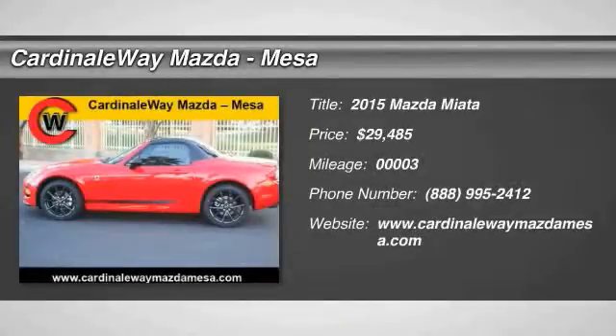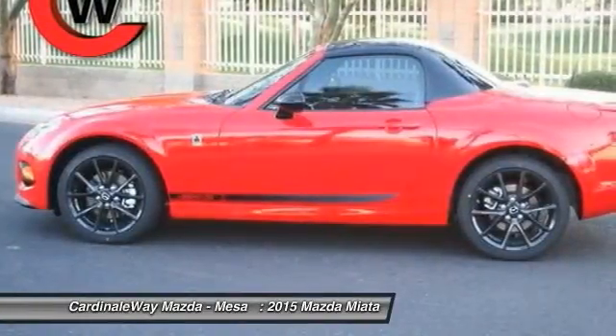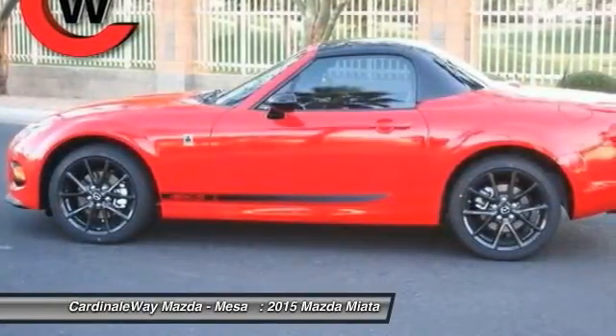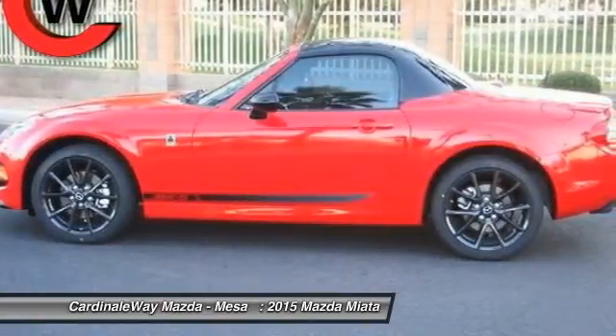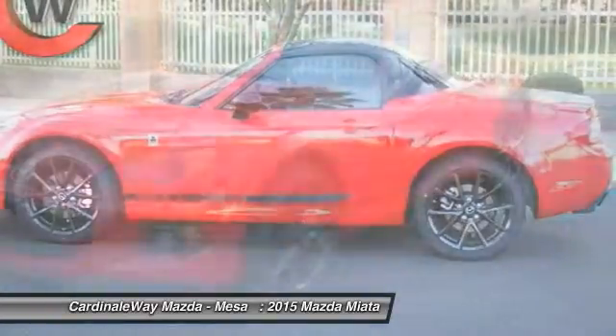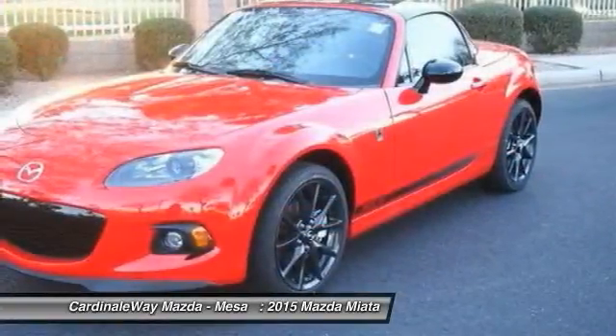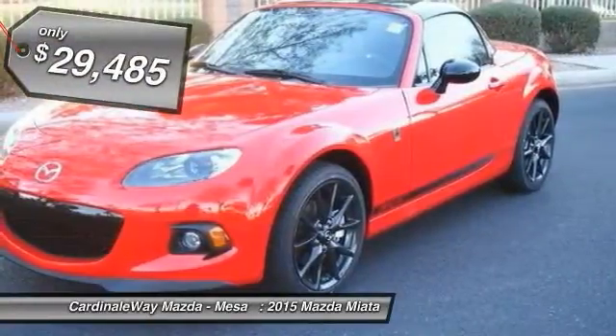The 2015 Miata — this front-engine, two-seat, rear-wheel drive, lightweight roadster from Mazda was introduced as a modern version of the 1960s roadsters from Italy and Britain. Although filled with modern amenities and safety equipment, the Miata is a great two-seater for cruising around town or on a fun road trip, just like its overseas counterpart.